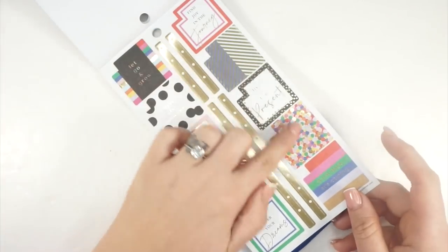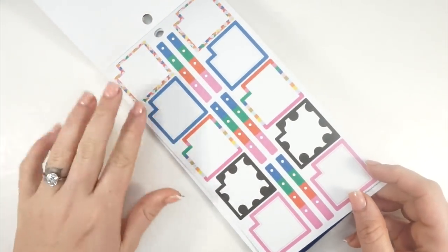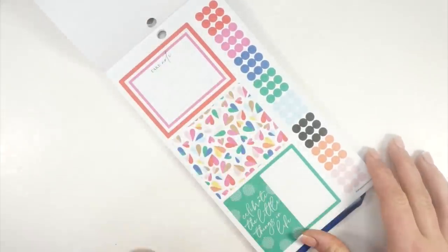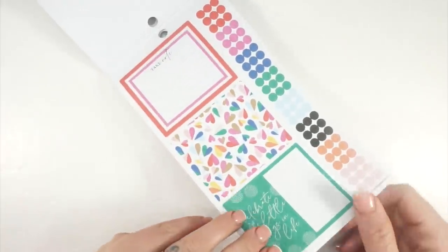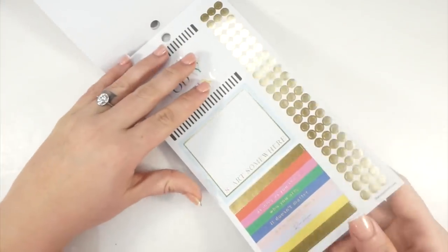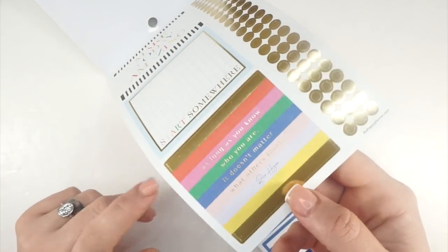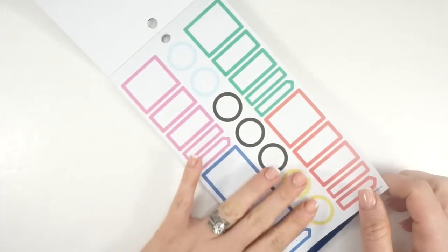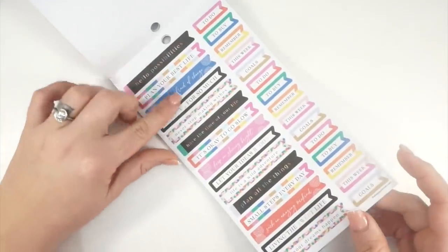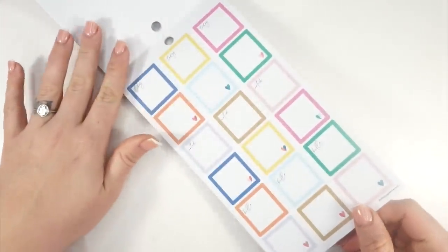Monthly boxes — the only thing I would have liked to see was more functional monthly. And then they give me an entire page of functional monthly — I should just be patient and wait! A bunch of dots in different colors. If you're new here, I love dots a lot. I use them in my planner every week; they are just very functional for me. I'm obsessed. Gold foil dots too — yes! 'Make today amazing.' This double box down here with all the color — stunning. A whole bunch of functional boxes in colors we didn't have so far. This sticker book is going to be one of my favorites. I'm really glad I went ahead and got a second one.